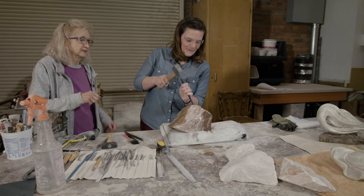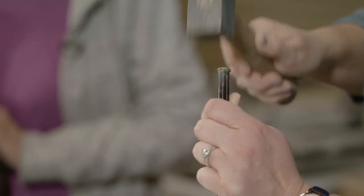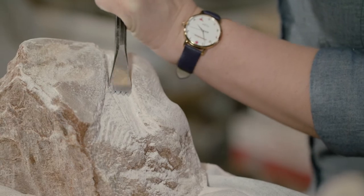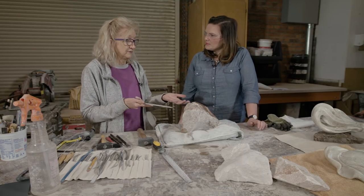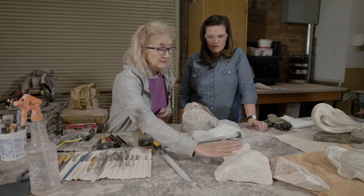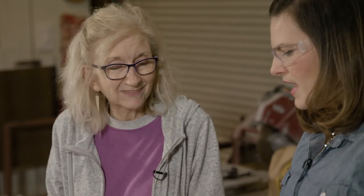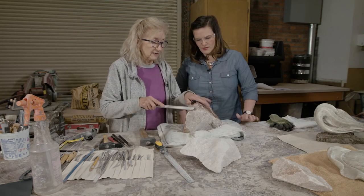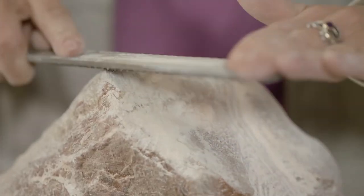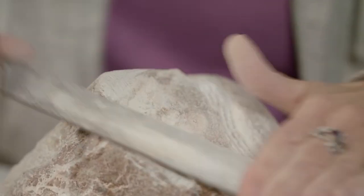When the instructor has a new student starting with a piece, she might first have them clean off all the rough surface of the stone — that gives them a feel for how it reacts. 'If you're not a patient person, you learned. This is not going to happen instantly.'